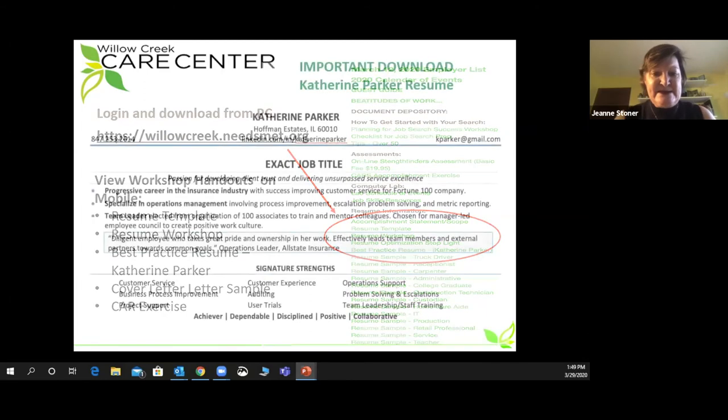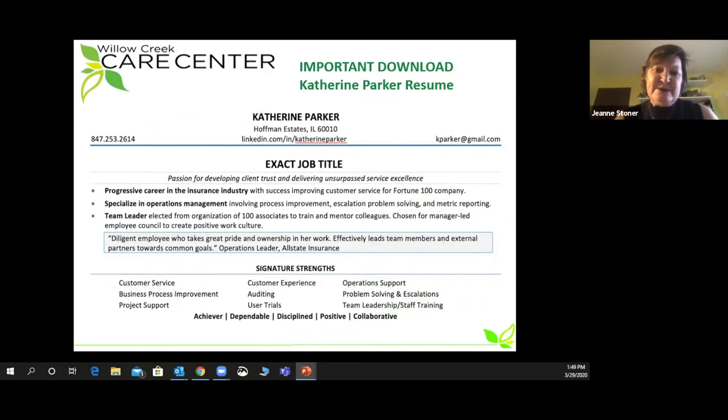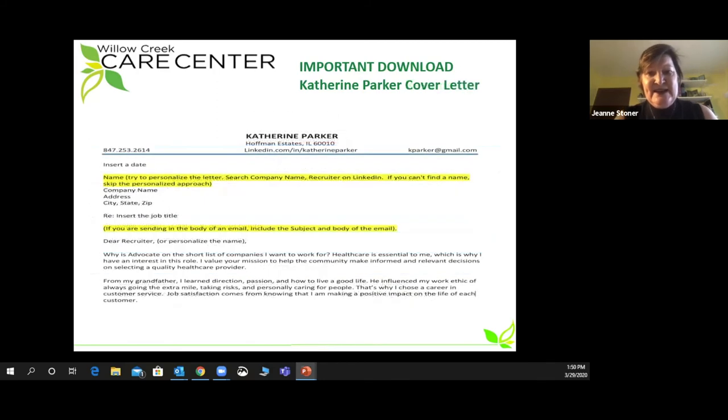Let me walk you through some specific examples. One of the most important documents to download is the Katherine Parker resume. This is a best practice that we're going to reference throughout our workshop, and it is also a great example for you to use to lay out your personal resume. The next important document to download is the Katherine Parker cover letter. Rob will briefly walk you through some details of cover letter writing, and this example is one you can reuse when you need to write a cover letter for a job you're targeting to apply for.